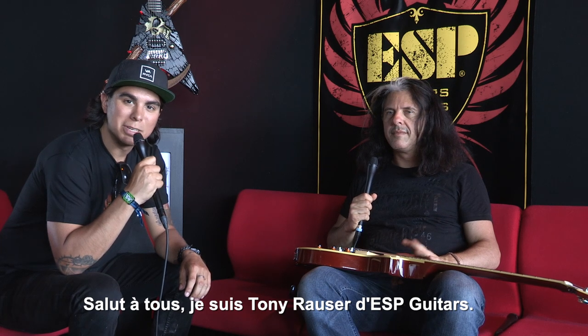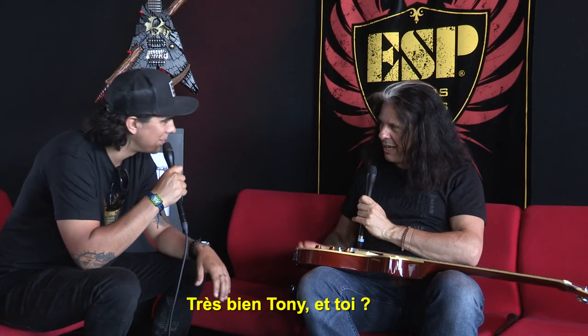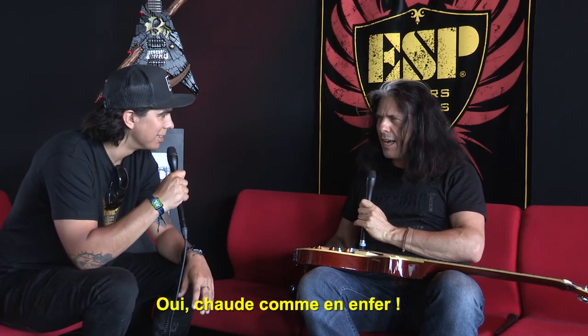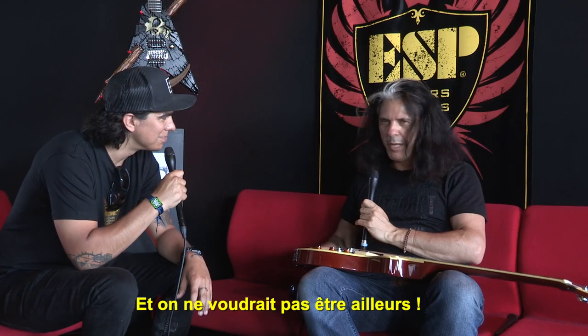Hey guys, I'm Tony Rouser with ESP Guitars and we're here at Hellfest 2019. I'm here with my good friend Alex Skolnick from Testament. Alex, how you doing today? I'm doing good. It's a very hot day at Hellfest. Hot as hell — exactly. But we wouldn't want to be anywhere else.